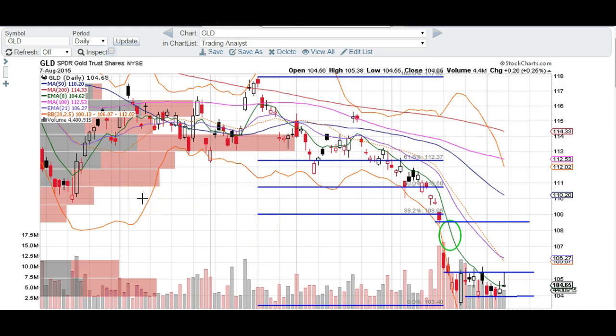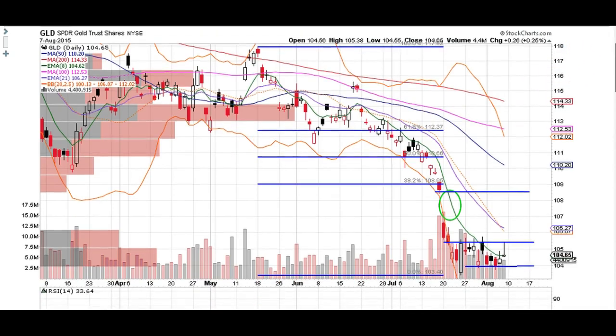We're going to take a look at the gold chart, chart symbol GLD, and I do think that we are looking for a bounce here. If you want to look for more confirmation, I think a close above $105 would be a nice little confirmation. An even better confirmation is going to be a close above this line, which is at $105.35. A close above $105.35 is going to be a signal to get long, and we're going to tag this gap fill up here at about $108.50.